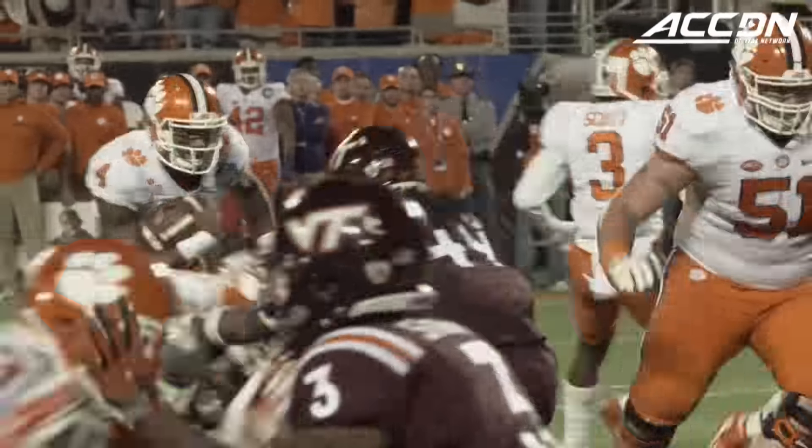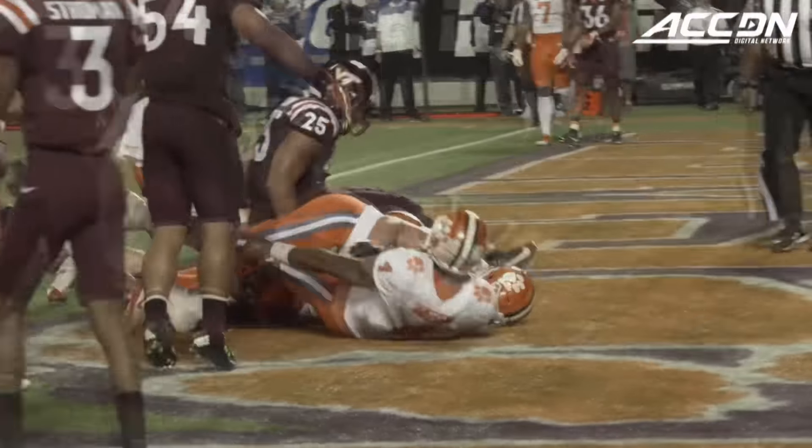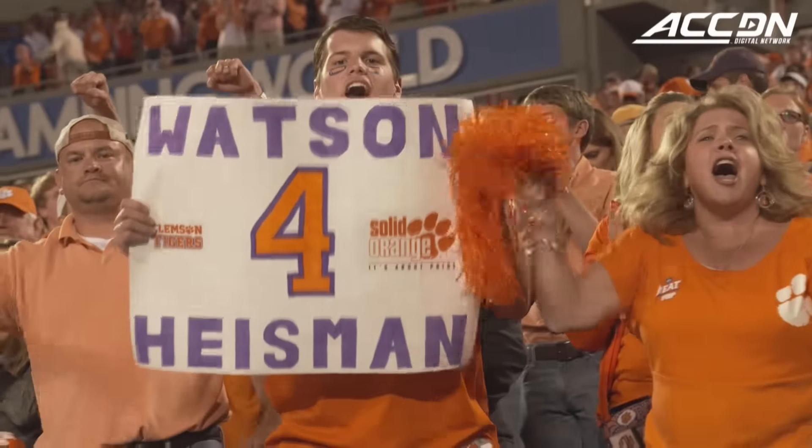In the second half, Clemson picked up where they left off as Deshaun Watson muscled his way in for the two-yard touchdown, propelling Clemson to what seemed to be a very comfortable 35-14 lead.